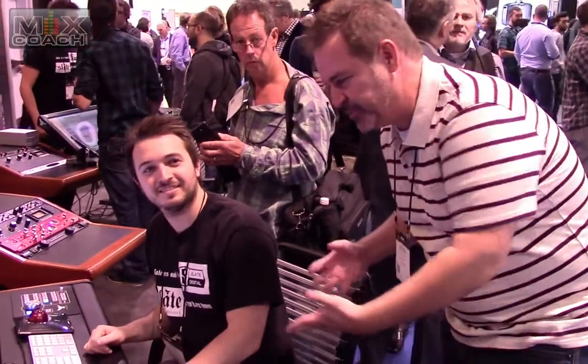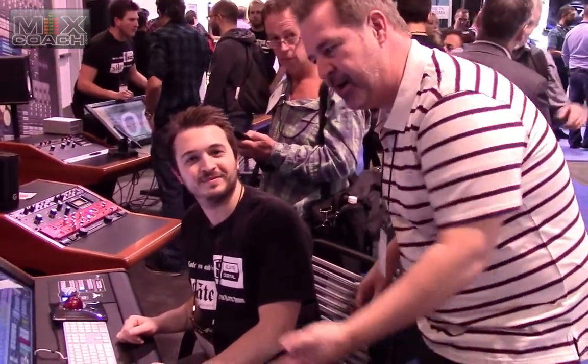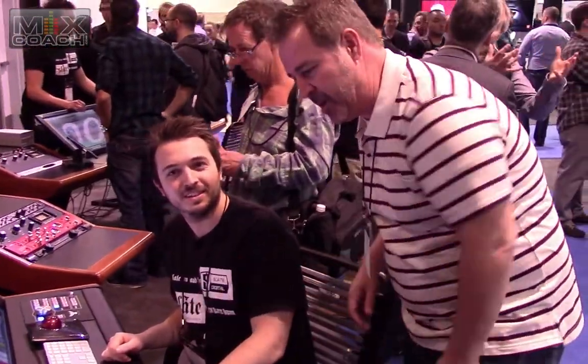Hey guys, we're at the Raven booth and this is Paul. You want to tell us a little bit about the new modules on the VTM and a little bit more about the Raven? Absolutely, so I'll start with the Raven.